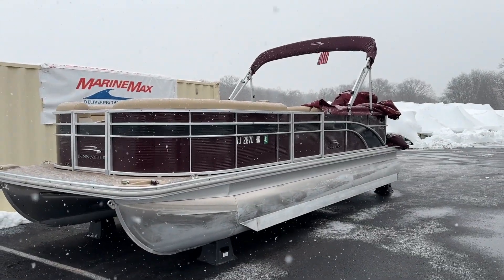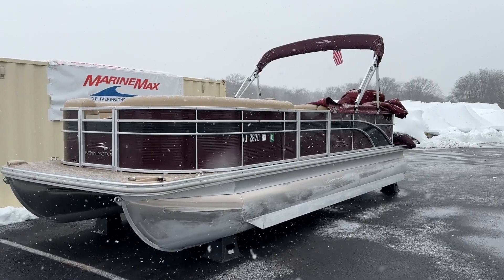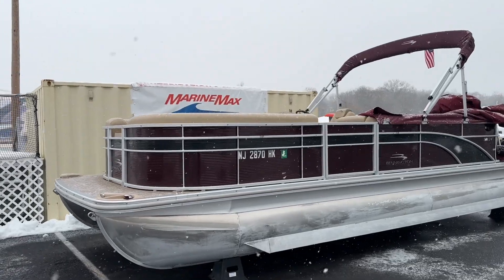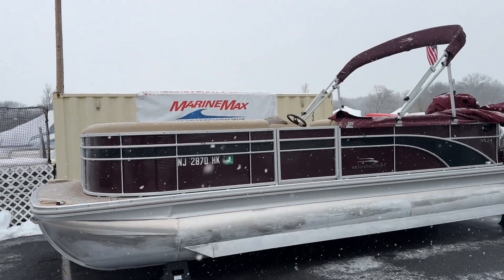This boat is a 2017 Bennington pontoon boat. It's the SX-24 model. It just came in as a trade-in. It's here at Marine Max on Lake O'Pakon.